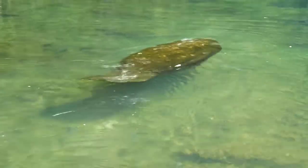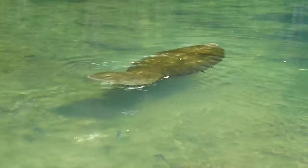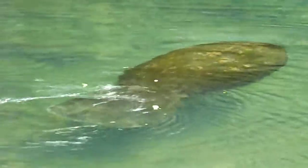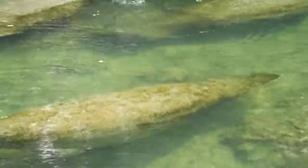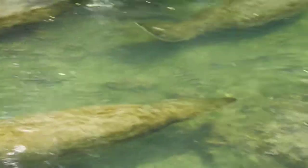We have one right here — this is the Homosassa Spring. Right underneath that observatory you can kind of see where the color changes. It goes down about 35 feet and puts out approximately 2 million gallons of fresh spring water every hour.